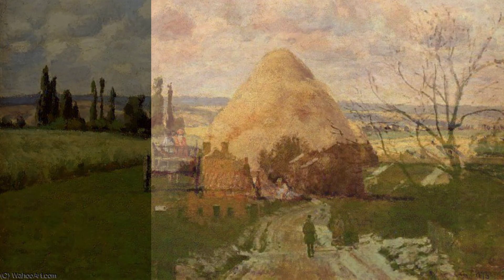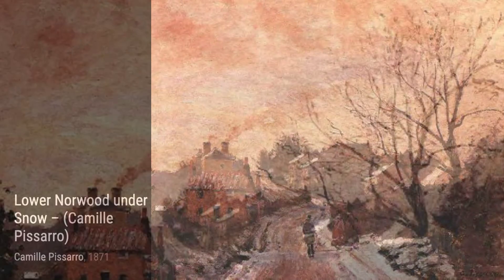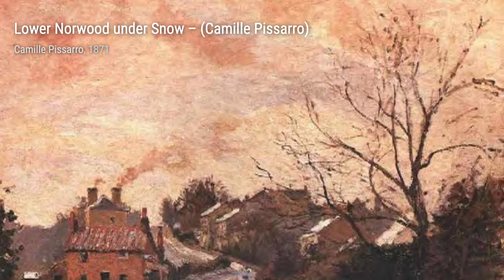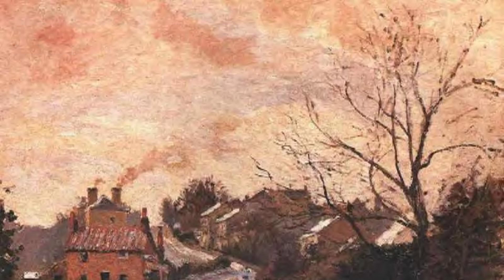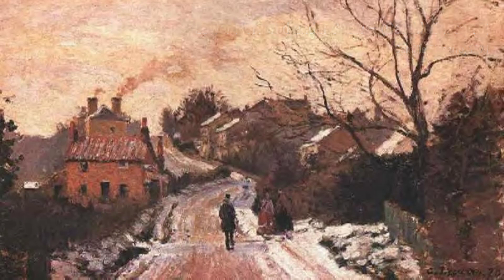Let's start with Haystack, Pontoise. In this painting, Pissarro captures the beauty of the French countryside with his vibrant brushstrokes and rich colors. Moving on to Lower Norwood Under Snow, Pissarro skillfully portrays the peacefulness of a snowy day, using delicate brushwork to depict the winter landscape.